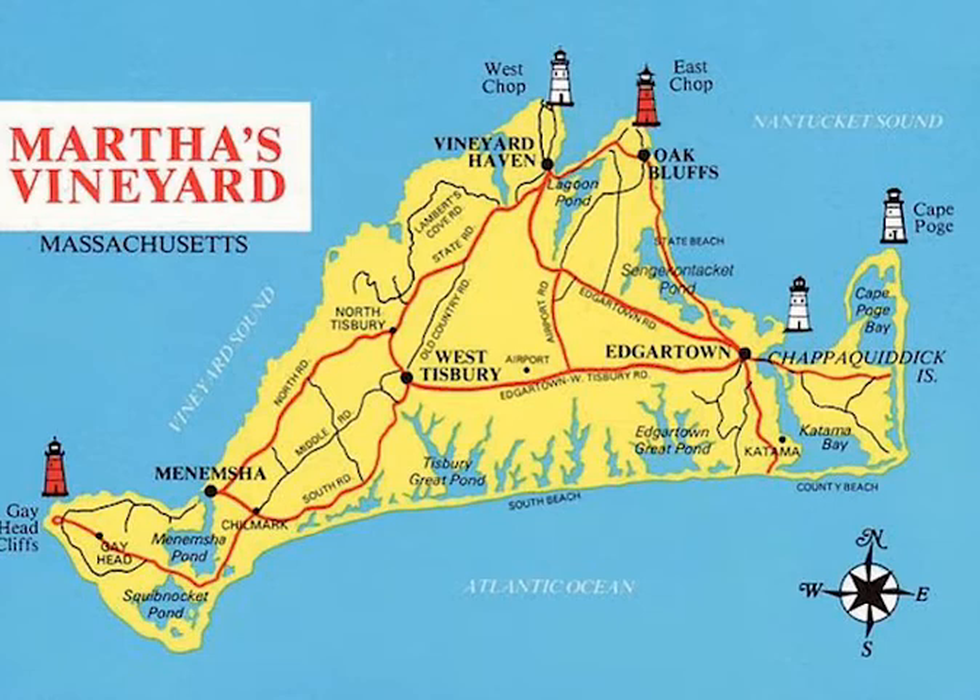Aquinnah is home to the Wampanoag Indian tribe and Clay Cliffs. The three Down Island towns of Edgartown, Tisbury, and Oak Bluffs are wet towns, serving alcohol. West Tisbury and Aquinnah are soggy towns that serve only beer and wine, and Chilmark is a dry town.